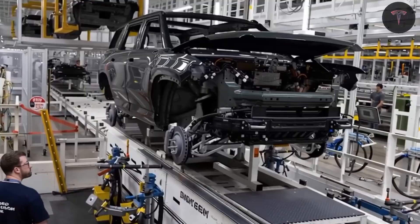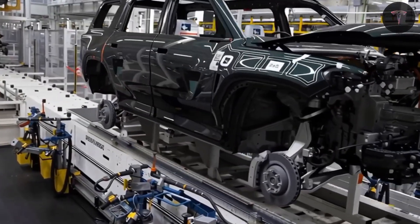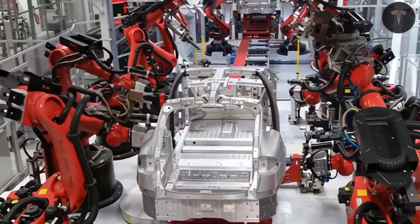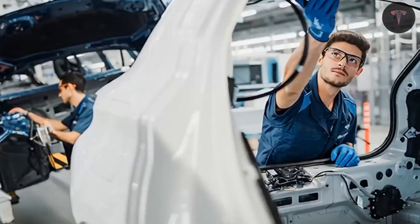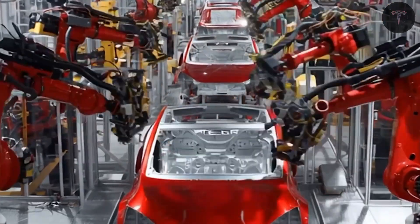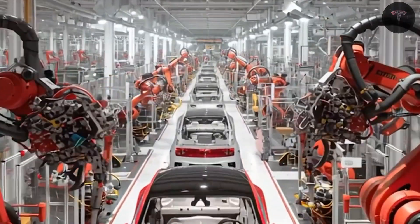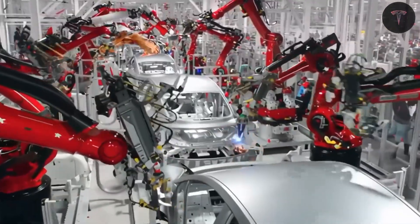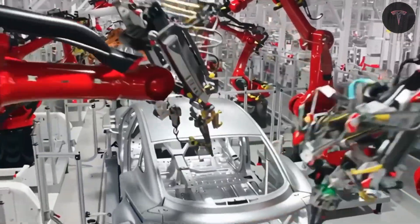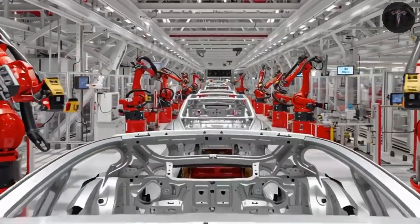These technologies position the Model 2 to not only be a practical urban vehicle, but also a critical platform for Tesla's ongoing robo-taxi and autonomous driving initiatives. Tesla engineers have developed a new traction motor aiming to reduce manufacturing costs to around $1,000, a significant drop compared to the Model Y's motor.